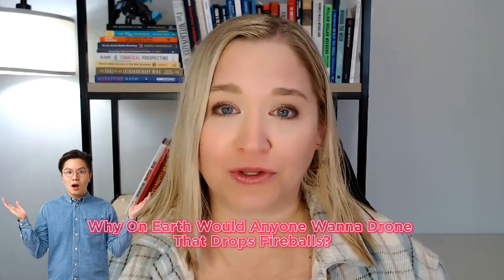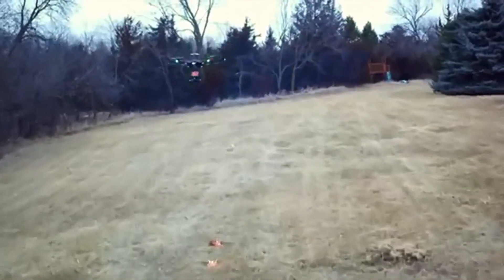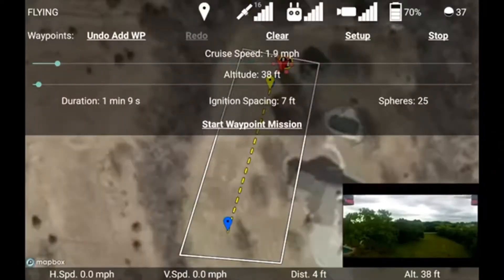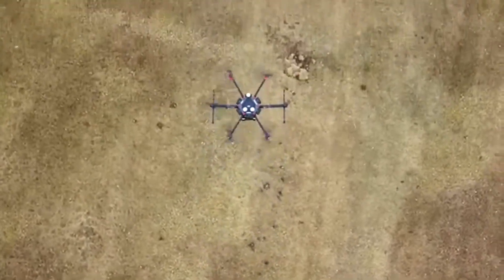You might be wondering why anyone would want a drone that drops fireballs, but it turns out the applications are as fascinating as the technology itself. The most obvious use is controlled burns, also known as prescribed burns — fires intentionally set to clear out vegetation, reduce wildfire fuel, and promote healthy ecosystems. This can prevent wildfires from raging out of control in the future.